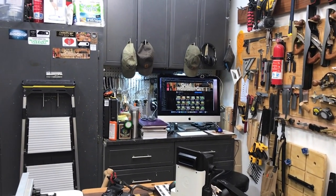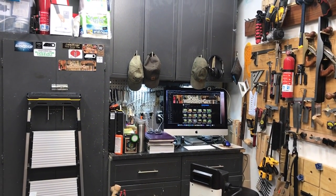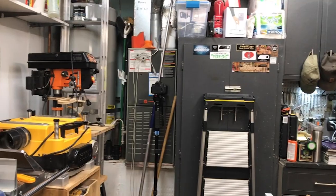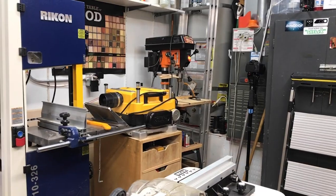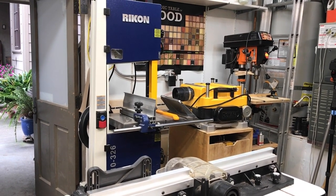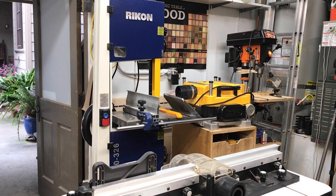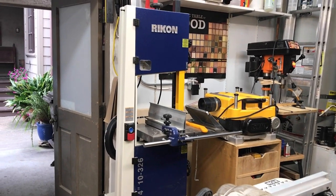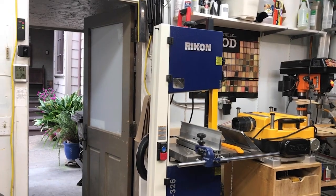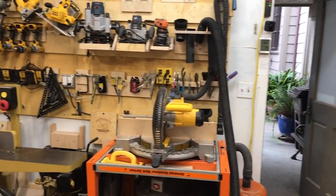I have a computer station with Wi-Fi and various things in that corner, including an Amazon Alexa. Coming around the shop, I have my drill press on rollers. Next to that is the DeWalt thickness planer, also on rollers, and then I have a Rikon 14-inch bandsaw.